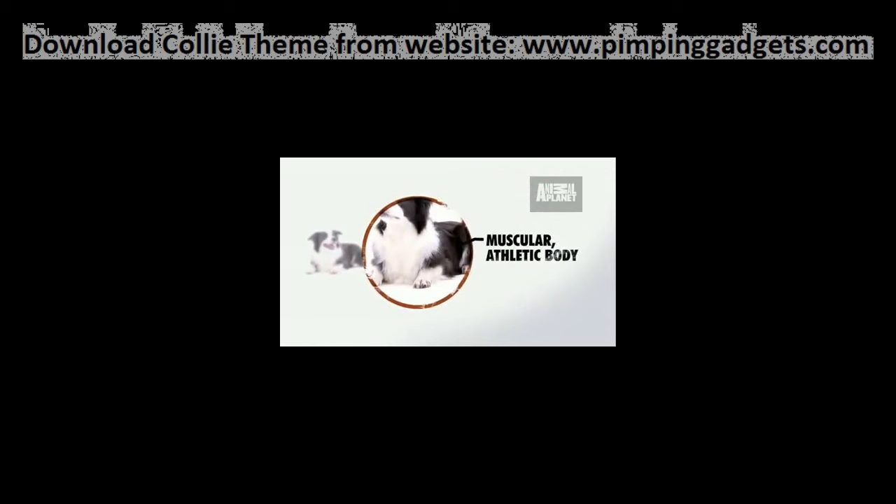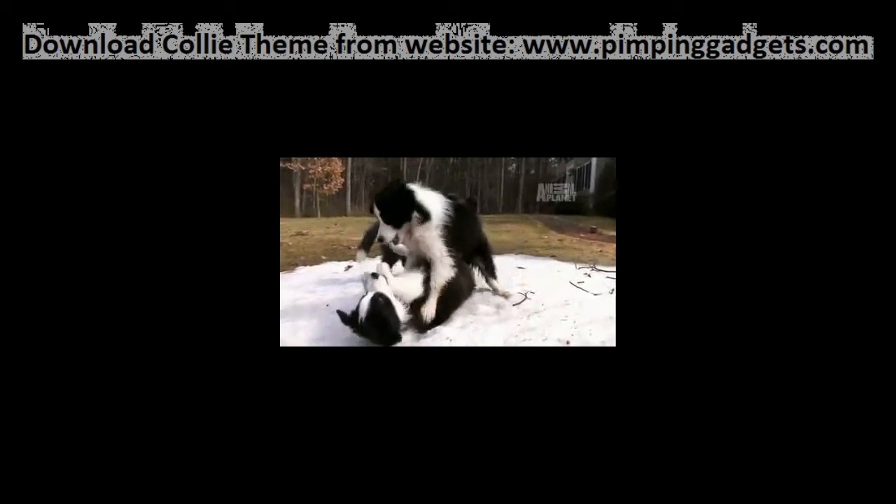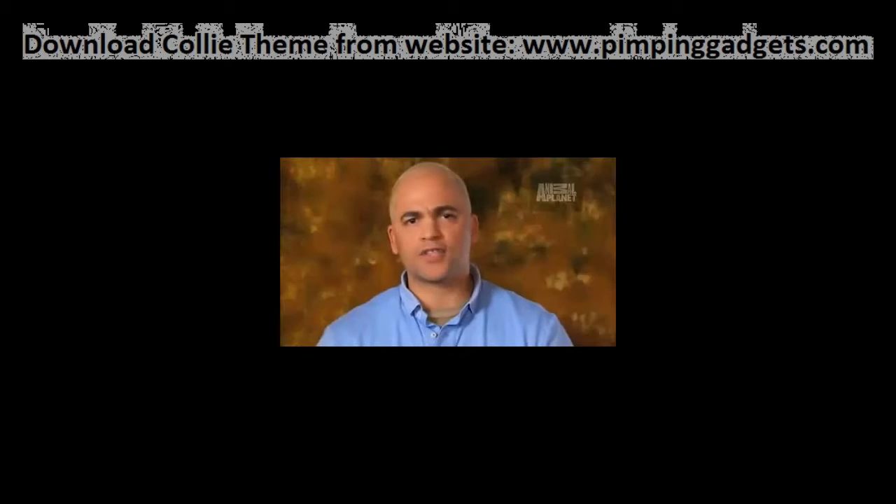The border collie is a born athlete. Its muscular, supple body is bred for speed and stamina — very hyper, a dog that loves to run, loves to herd, loves to chase animals.